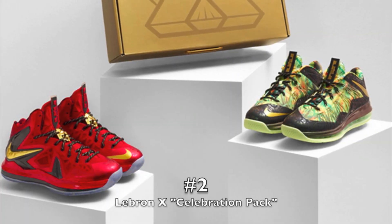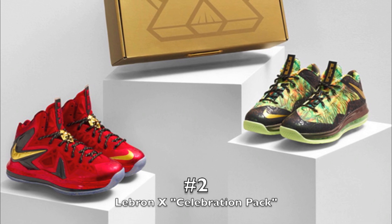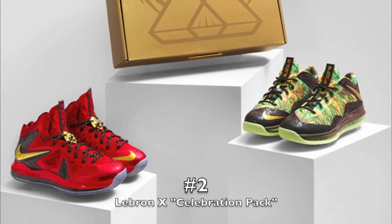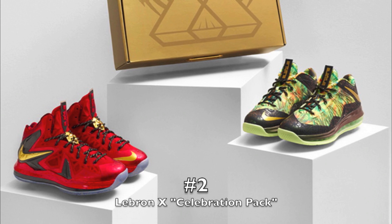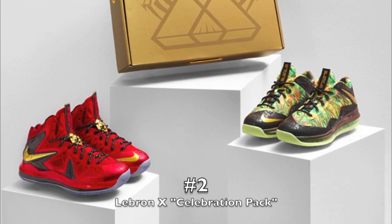Number two is an easy number two: the two-pack — the LeBron 10 celebration packs, or the championship pack, whatever you want to call them. I really like the Elite LeBrons, as you guys already know from my top 25 list — check the channel out if you missed that. These shoes look crazy to me, both the lows and the highs. It would have been a great pack to add to the collection. Unfortunately, as usual, I end up swinging and missing on some of these limited releases.